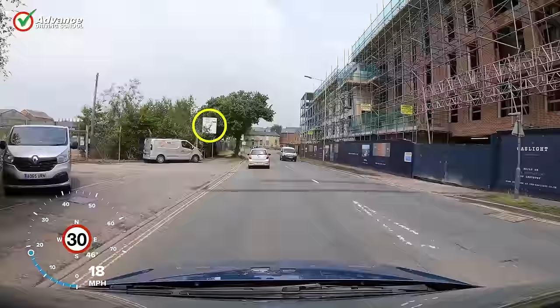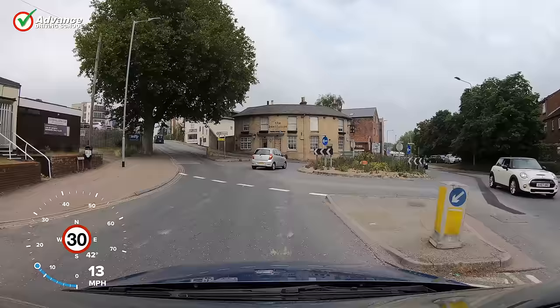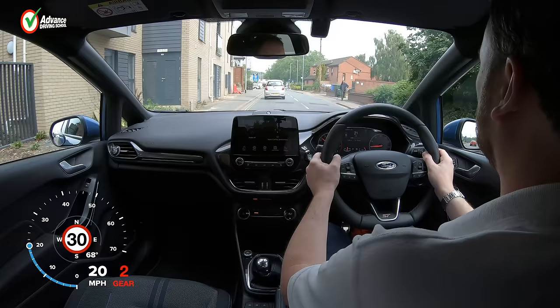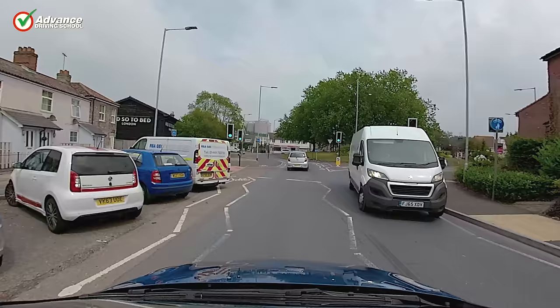The ability to read roundabout signs is essential for any driver in the UK, as we have thousands of roundabouts. They are everywhere and come in all different shapes and sizes — some have only 2 exits and others up to 6. Some are very small and others are huge and have the national speed limit. Since there is no such thing as a standard roundabout, in this video we will explain why we must read the sign before a roundabout to understand its layout and cross it safely.